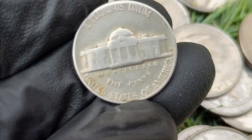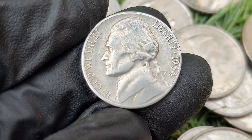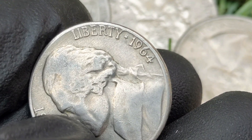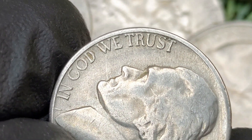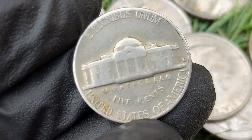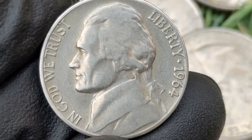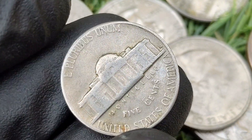Other errors such as off-center strikes, die cracks, and planchet errors can make a 1964 nickel more valuable. Due to its large mintage, the 1964 Jefferson nickel is typically worth only a small premium over face value in circulated condition. According to the NGC price guide as of October 2024, a 1964 nickel in circulated condition is worth between three and five dollars. On the open market, 1964 nickels in pristine uncirculated condition sell for as much as three thousand two hundred and fifty-five dollars. High-grade coins with full steps or notable errors also attract attention, and while affordable for entry-level collectors, high-grade or error coins appeal to more advanced collectors.